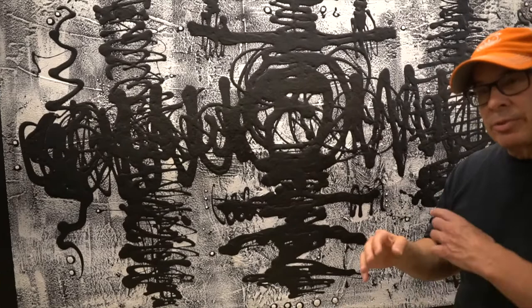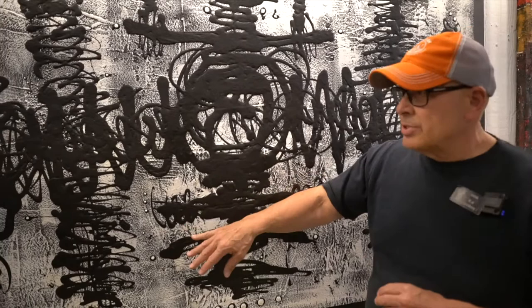My work has changed quite a bit. I love texture. I love different mediums. I love using different materials.